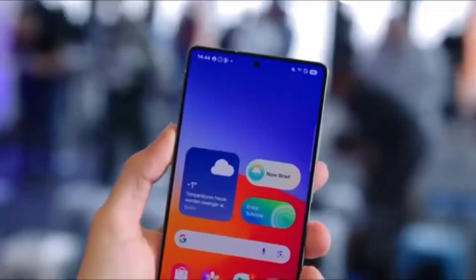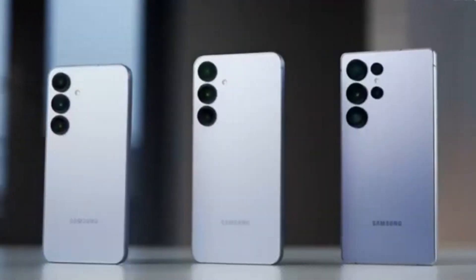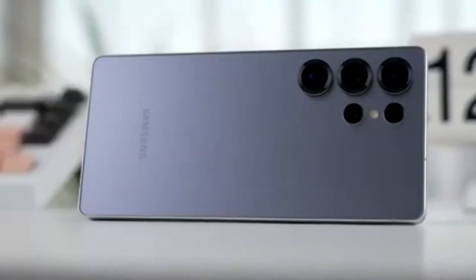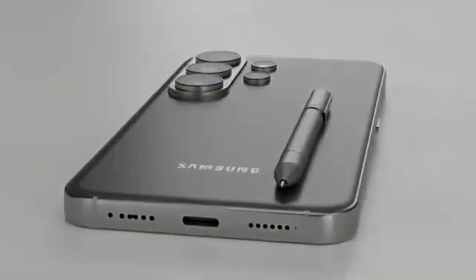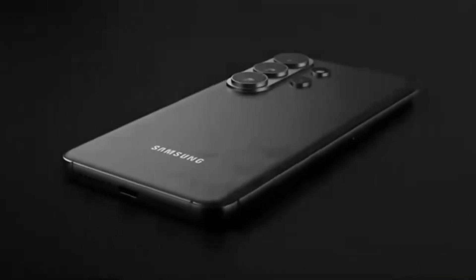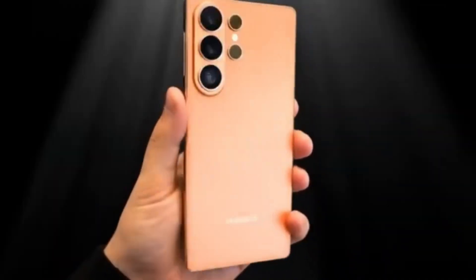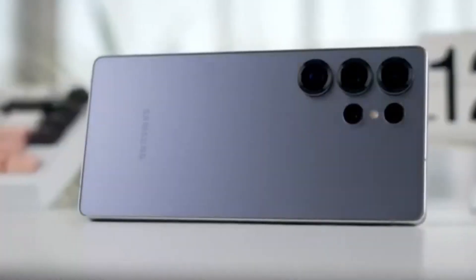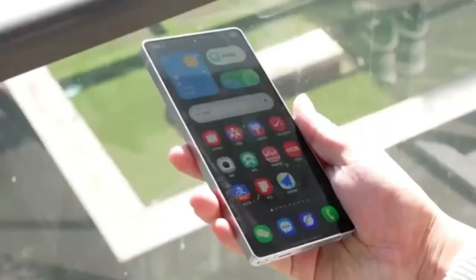Just like the earlier Exynos 2500, the new Exynos 2600 uses gate-all-around, or GAA, transistor technology. This is an important shift away from the traditional FinFET design that has been used for years. In FinFET transistors, the gate controls the channel from three sides. With GAA transistors, the gate surrounds the channel on all four sides using nanosheet structures. This design reduces current leakage and improves drive current — the amount of electrical current flowing when the transistor is fully active. The practical benefit of GAA technology is simple: chips become faster while using less power.